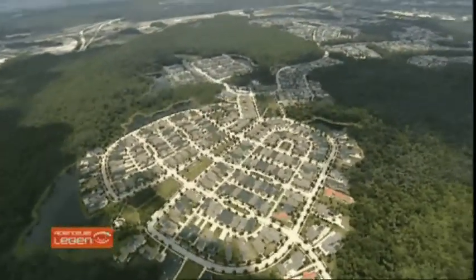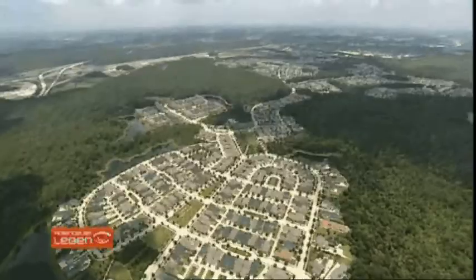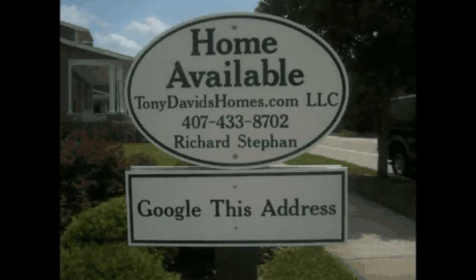To have a look at this great condominium, call Richard at 407-433-8702.